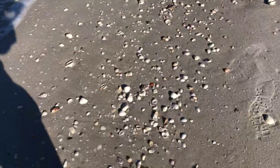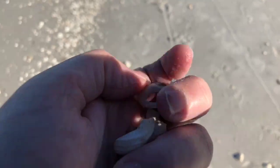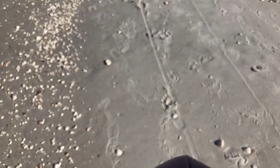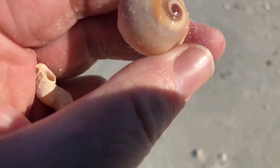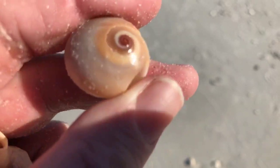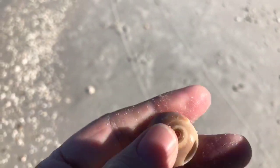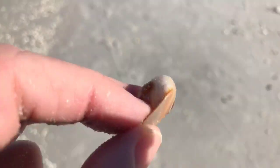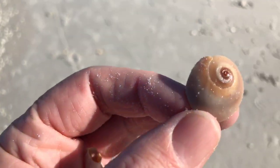Oh, here's a beautiful shark eye — it's got a hole in the side, but look at the color of that. I'm going to keep that one. Just some beautiful colors — that is a gorgeous shark eye right there. Nice hole to put on a necklace. I know somebody that would like that.